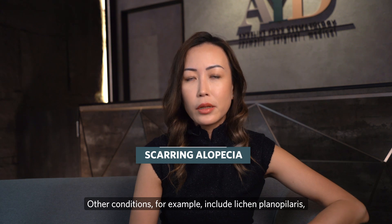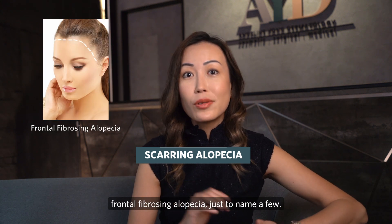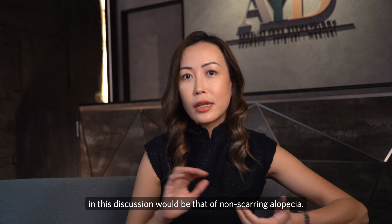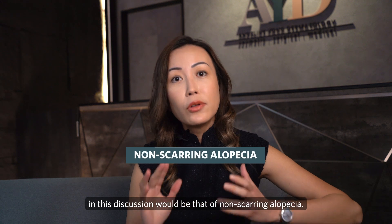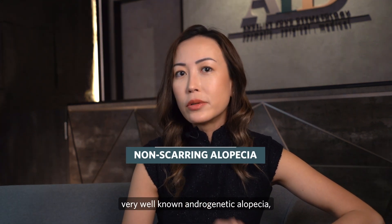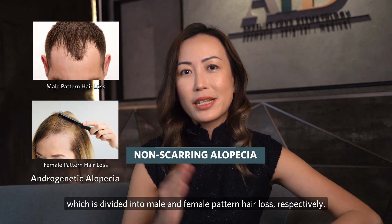Other conditions include lichen planopilaris and frontal fibrosing alopecia, just to name a few. The main category we should be focused on in this discussion will be that of non-scarring alopecia. In this big category, we have the very well-known androgenetic alopecia, which is divided into male and female pattern hair loss respectively.